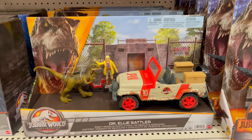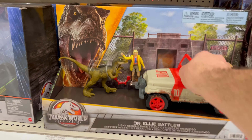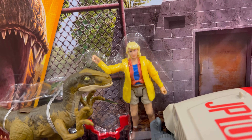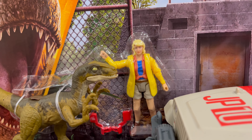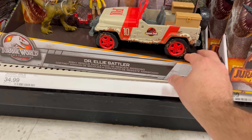They also have the new Ellie Sattler set — it's the jeep and it has the stripe on it this time. She has her coat on and looks like a standard sculpt we've already seen, just with that little coat on. Pretty cool — I might wait for a sale.